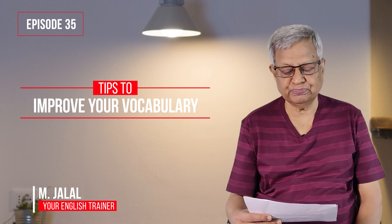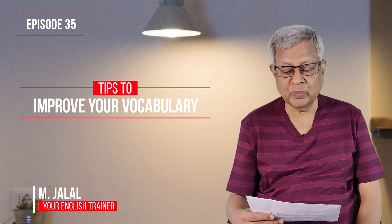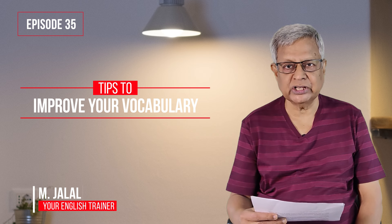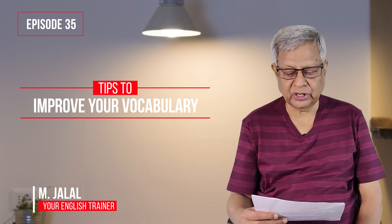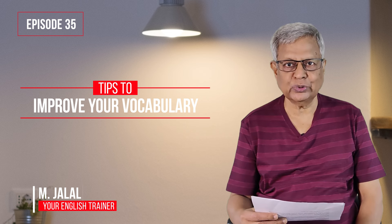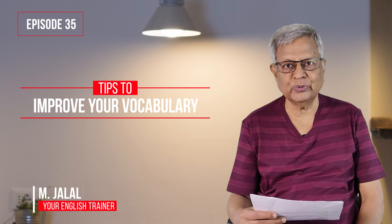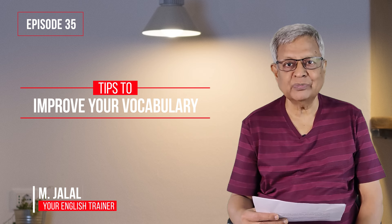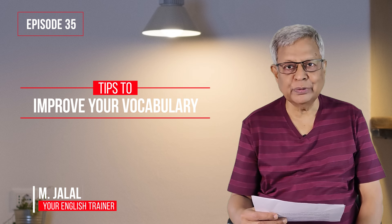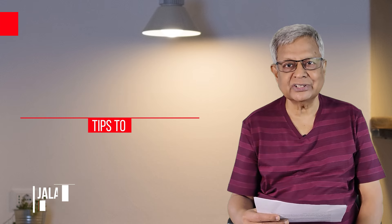Vocabulary means words. There was yet another request from Uma Makishwari. She wanted me to take the entire video class in English, telling a story in English. So I am not going to tell a story right now. I am going to teach you only the 10 tips to improve vocabulary but in English. So you can improve both the vocabulary and also your listening to English. Let's get started.